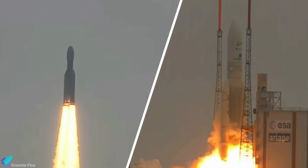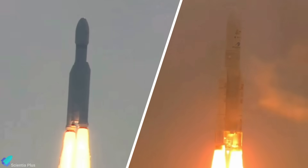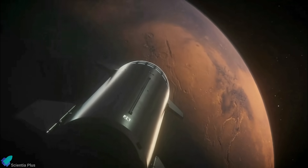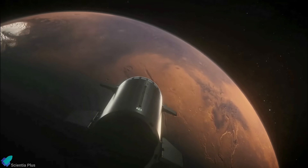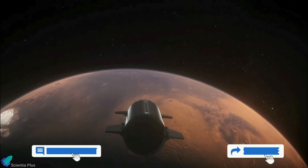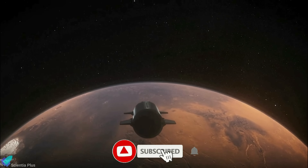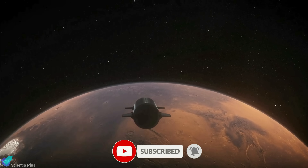Since then, India has relied exclusively on its own vehicles and the Ariane family of rockets for satellite launches. Thank you for tuning in for the latest science news and Starship updates. If you enjoyed this video, please hit the like button, leave a comment, and share it with your friends. Don't forget to subscribe to the channel and turn on notifications so you never miss an episode.